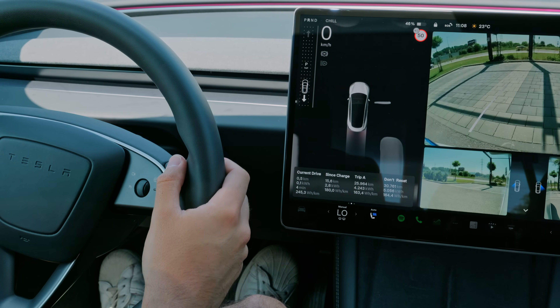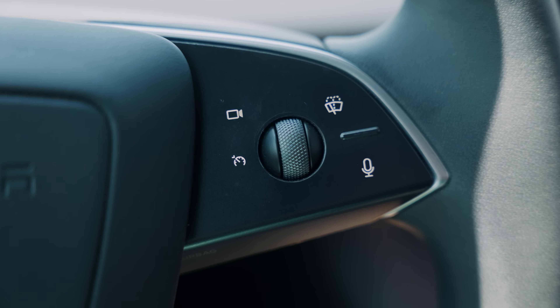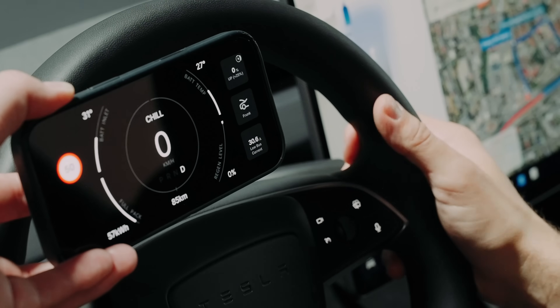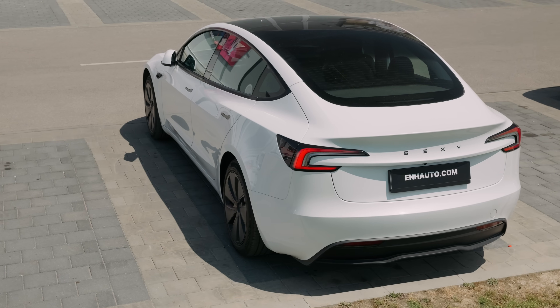Give this feature a try. We think that everyone will find it useful, regardless of whether your car has stalks. In addition, we are planning to make the right scroll wheel fully customizable with features such as controlling the regen, switching between acceleration modes, and much more. Feel free to comment and let us know which action you would add to your right scroll wheel.